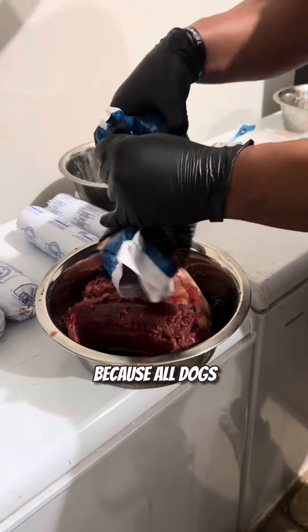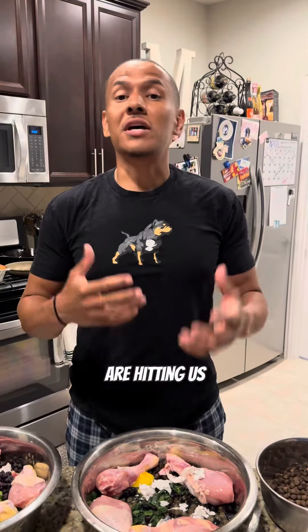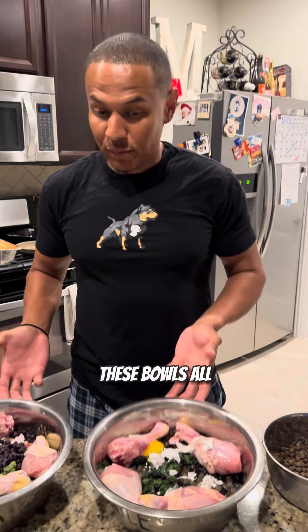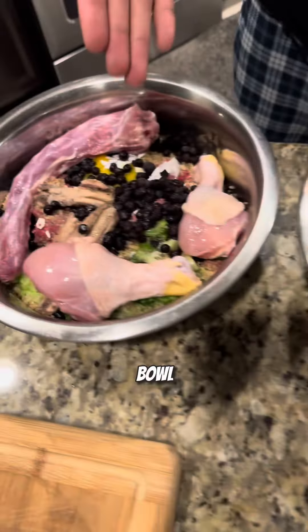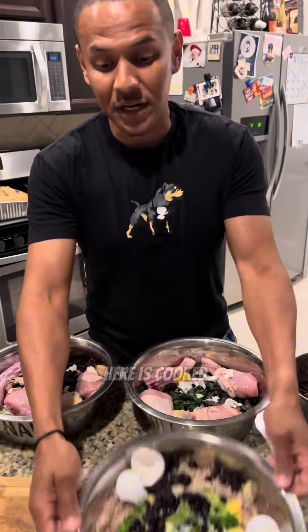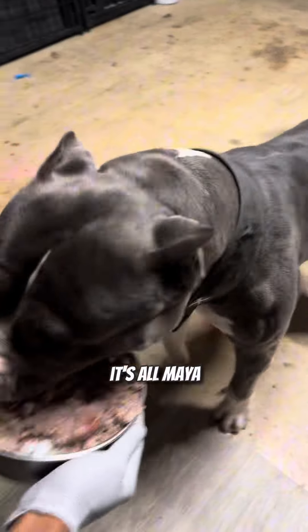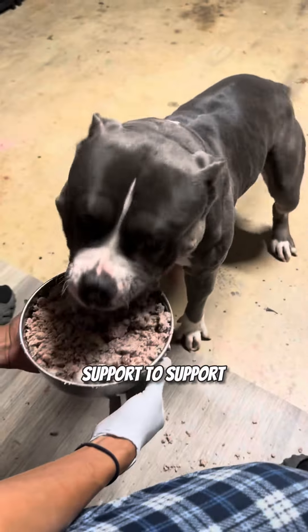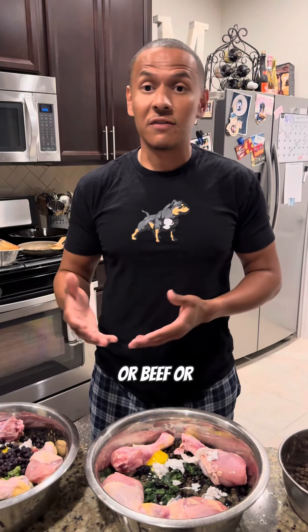Why is that? Because all dogs are different — it's not one size fits all. These bowls all look somewhat different. This bowl is different than this bowl, and this bowl is definitely different than this bowl. This right here is cooked food, and this is for Maya. Like I said, it's not one size fits all. Maya doesn't have the gut biome to support raw food — she'll have blowouts.